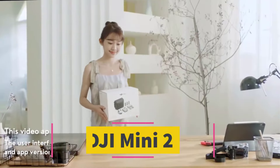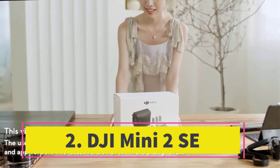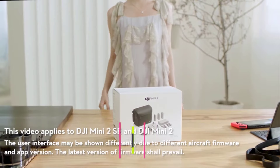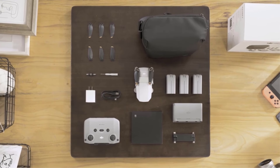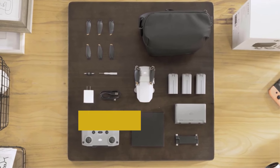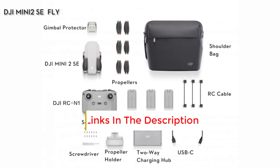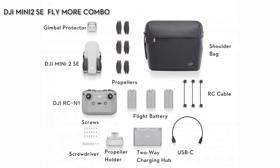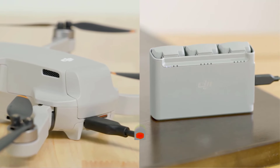Number two: the DJI Mini 2 SE stands out as the top drone option priced under $350. Equipped with a stabilized 2.7K video camera capturing 12MP photos, it also features GPS and find-my-drone functions. With a takeoff weight of 249g, it eliminates the need for FAA registration, requiring only an online knowledge test.